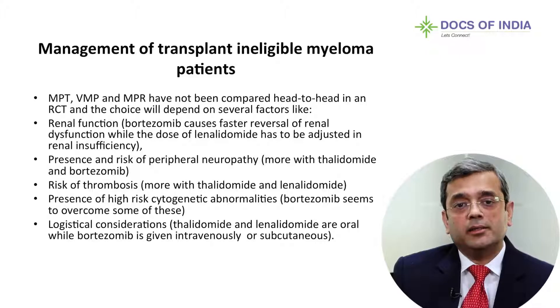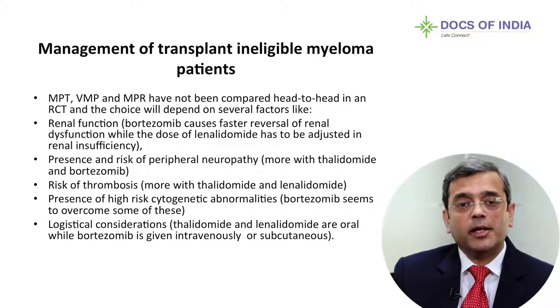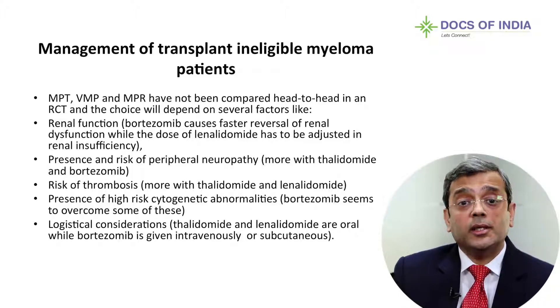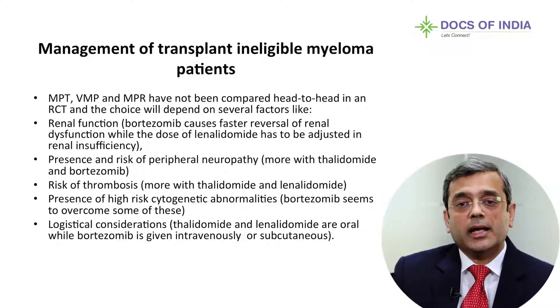Let's compare three regimens: the baseline being MP, to which you add one of three novel agents — Thalidomide in MPT, Bortezomib in VMP, and Lenalidomide in MPR. Unfortunately, none of them have been compared together in a randomized controlled head-to-head trial. So how will I choose between these three protocols? Which novel agent should I add to MP for the ineligible patients?